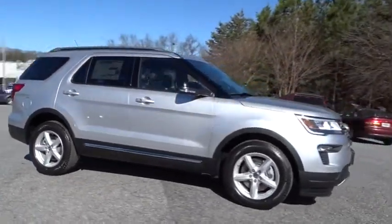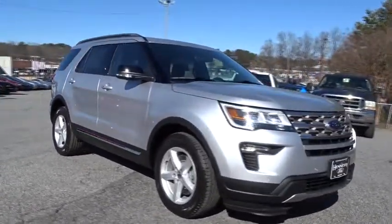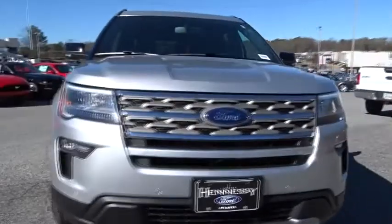Leather wrapped steering wheel. Adjustable steering wheel. Power steering. Keyless start. Floor mats. Aluminum wheels. Four wheel disc brakes. Cruise control. Front wheel drive. Rear defrost. AM FM stereo radio.